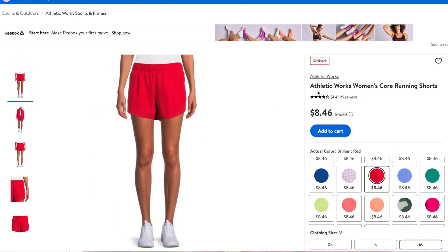These two pairs are Athletic Works — similar material, both polyester and recycled polyester. They're very lightweight and a little swishy.